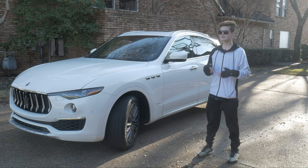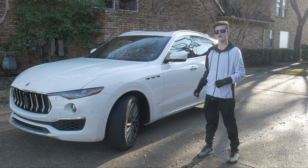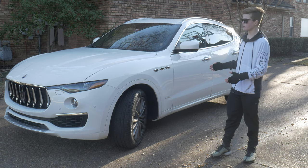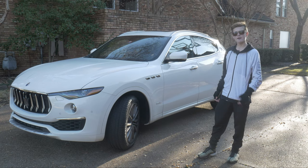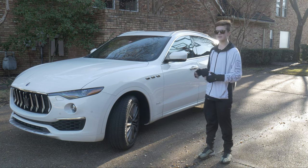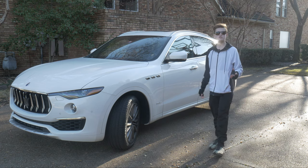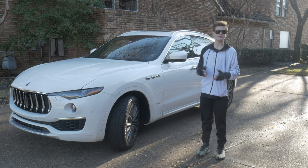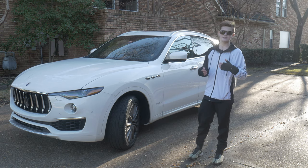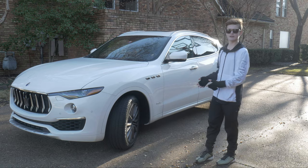SUVs used to carry the tag of being boring and basic off-roaders, but with Maserati, they aim to change that opinion. Here is what Maserati brings to the table when it comes to practicality: a full-size, four-door SUV. And personally, I think it's the best-looking full-size SUV on the market currently. Lamborghini has tried with their Urus, but I think it's a little over the top. Ferrari has plans to release their own SUV, but I feel that Maserati has really nailed it.